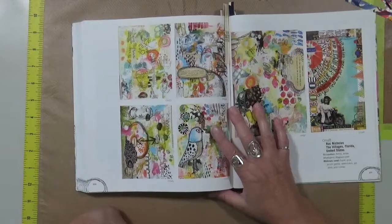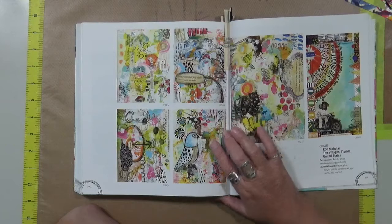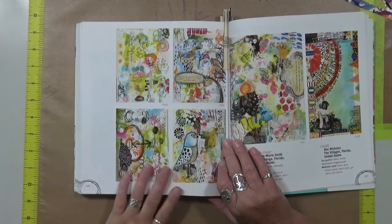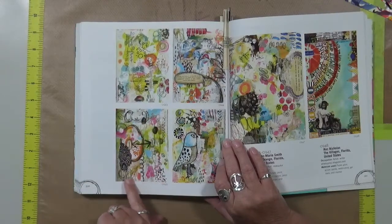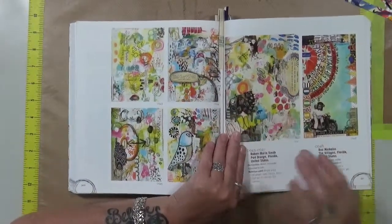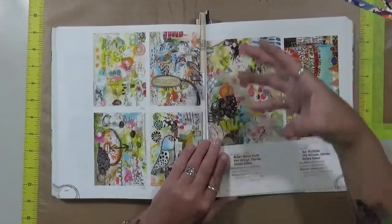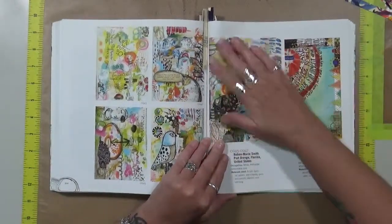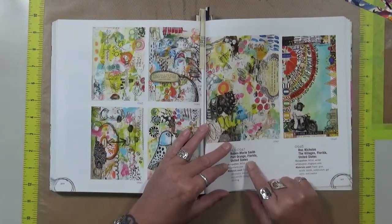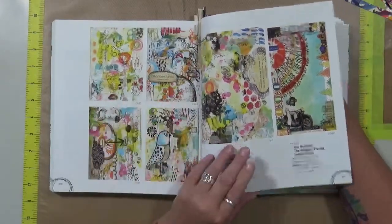I just love the fact that there is so much going on — so many doodles. It looks so much fun and so free and so loose — just absolutely gorgeous. I love this. This is from Robin Marie Smith in Port Orange, Florida. Love it — love it, absolutely stunning, just beautiful.